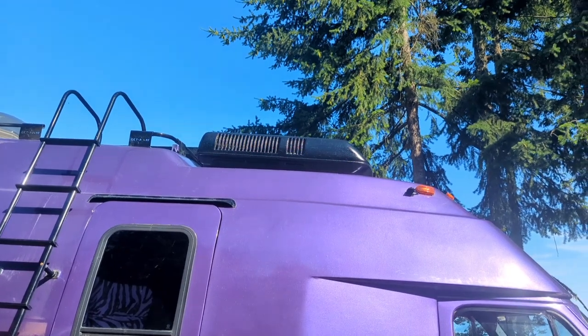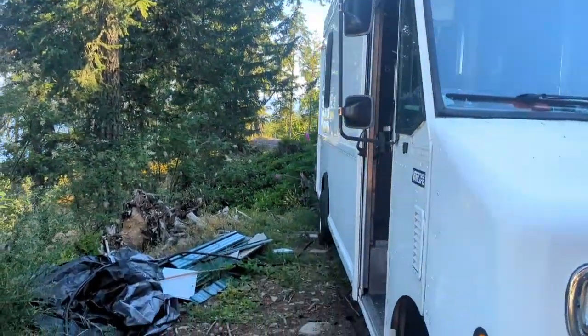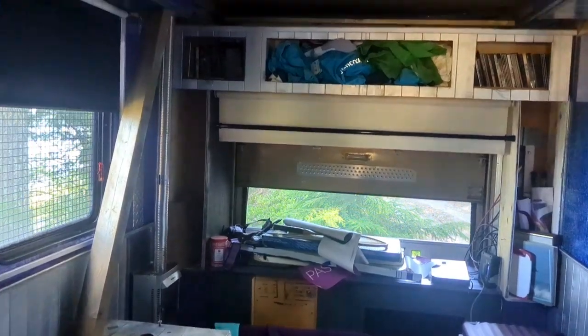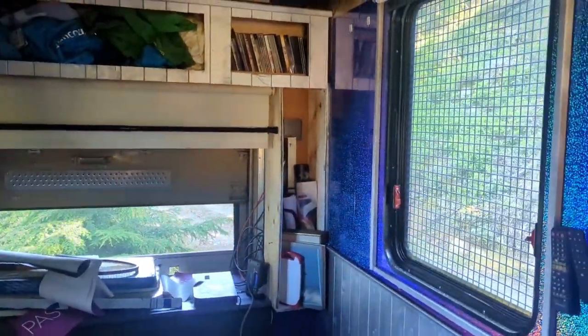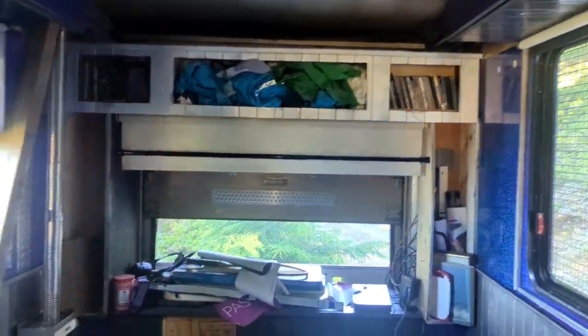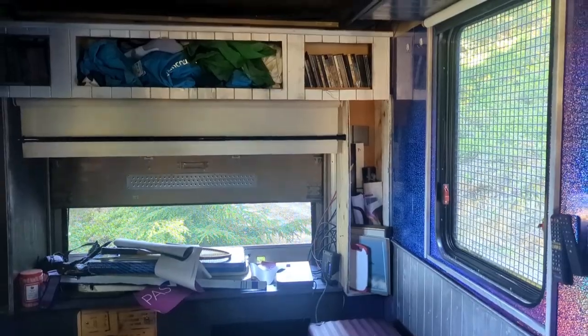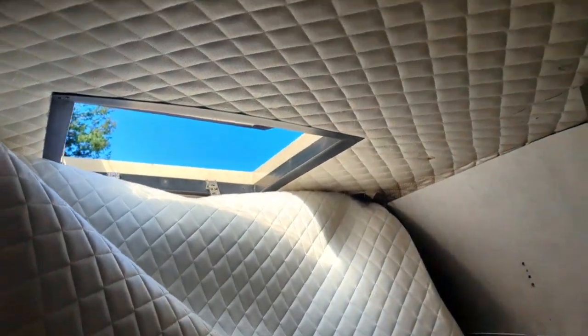Right now I obviously can't leave the generator running with the AC on while I'm away for hours at a time just for the cats. However, my other van — which I've done videos on many times — it's nice and cool inside. Being a step van, it's got a deck on the roof that blocks most of the sunshine, and there's a rear door that opens with a big security screen over the back. So during this extended period of hot days, I'm probably going to put the cats in here when I leave.